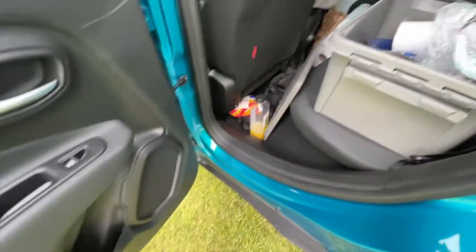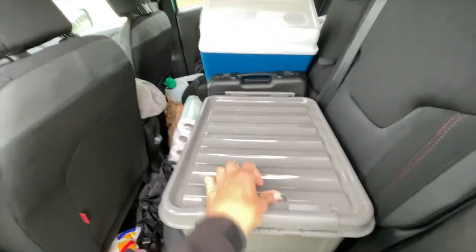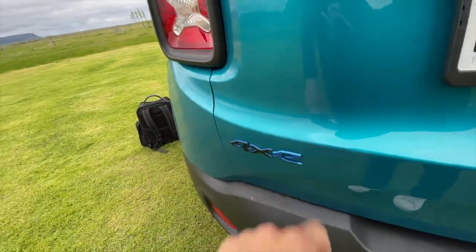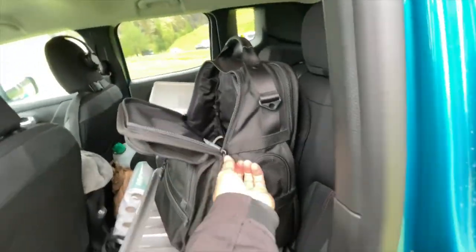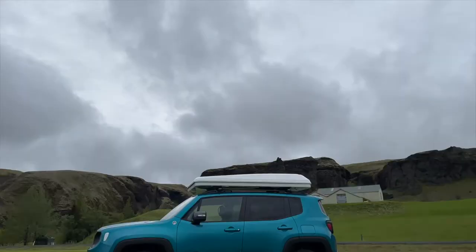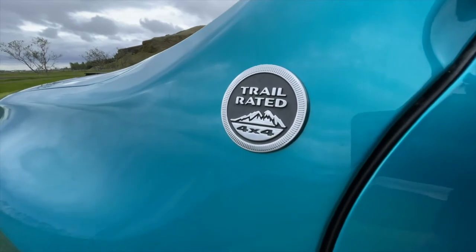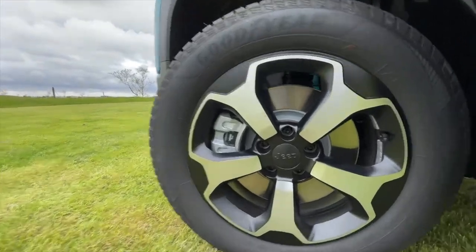Let me show you the front of the Jeep Renegade four-by-four — it's actually a 4xe, which means it's hybrid electric. Right here that says 4xe. There's also the Trail Rated 4x4 emblem by Jeep. Nice tires and Jeep rims too. Electric and hybrid vehicles are starting to come into Iceland more and more.